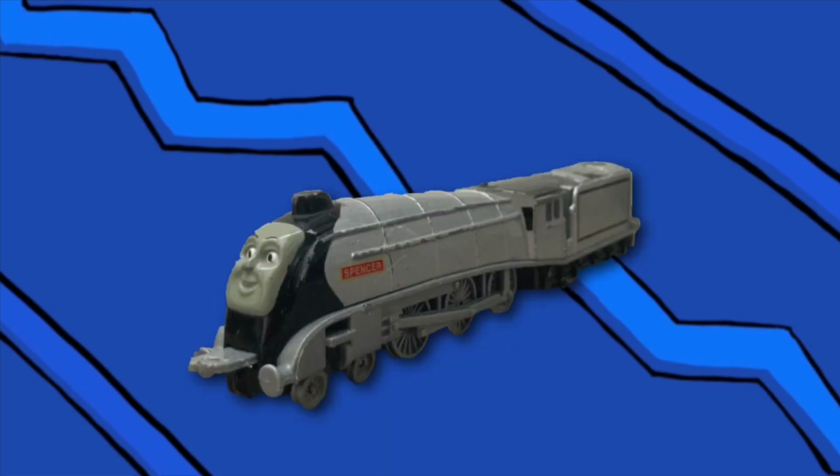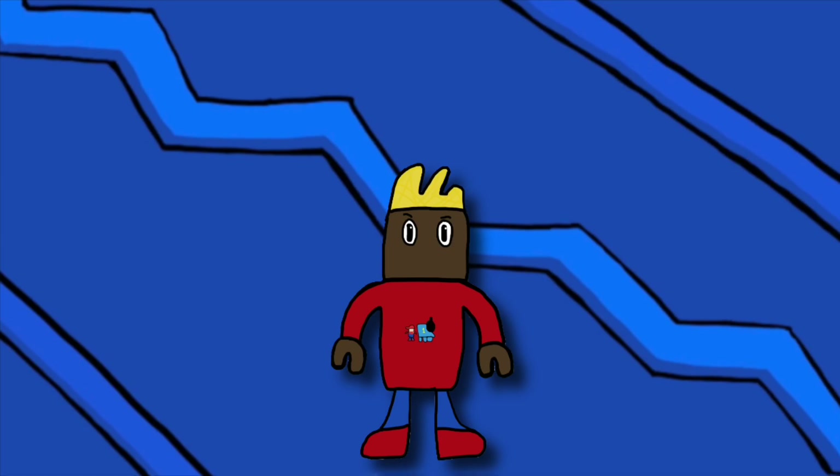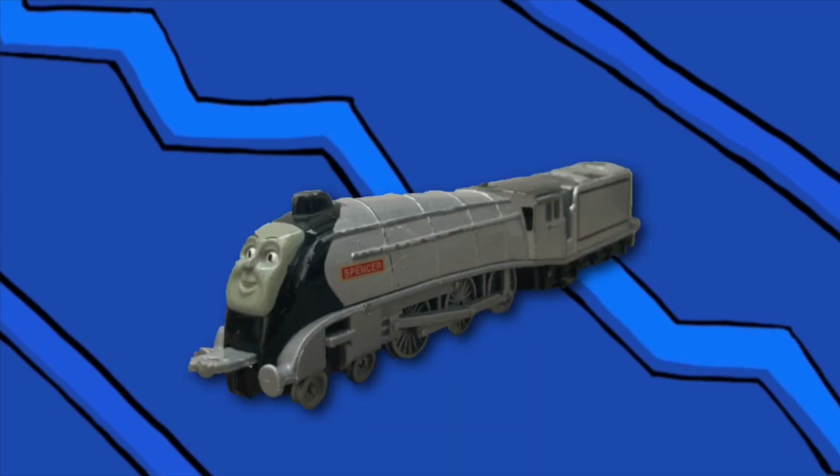This is Spencer's model. Spencer may be my favorite character, but that doesn't mean this model is automatically good. His proportions are pretty weird — his front looks fine but near the back it slopes down like he got stepped on. It makes him look like a squashed pancake. His face and wheels are cool though, and he has a nice shade of silver.